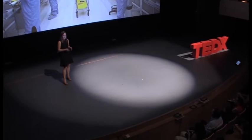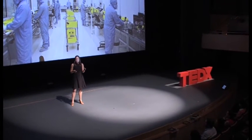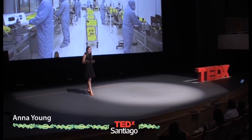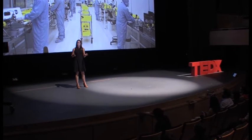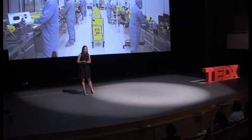Medical device R&D can be inspiring but intimidating, and it's more than pacemakers, insulin pumps, nanotechnology, and robotics. Medical device R&D also includes tape and tongue depressors and scissors and bandages.